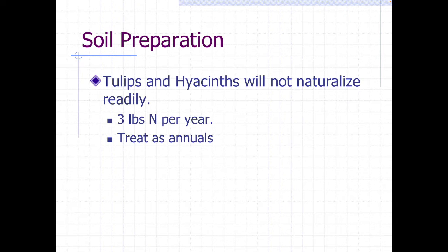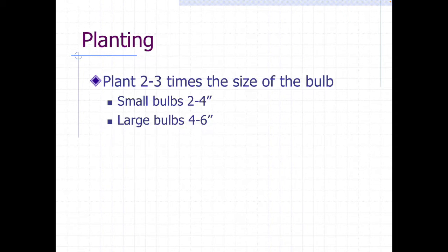Most of the time we think of our bulbs as naturalizing, meaning they reproduce naturally and spread to fill in an area. Tulips and hyacinths really don't naturalize. They need three times the fertilizer of regular plants, so a lot of our large commercial properties and public gardens will treat those as annuals and dig them up after they're done flowering.